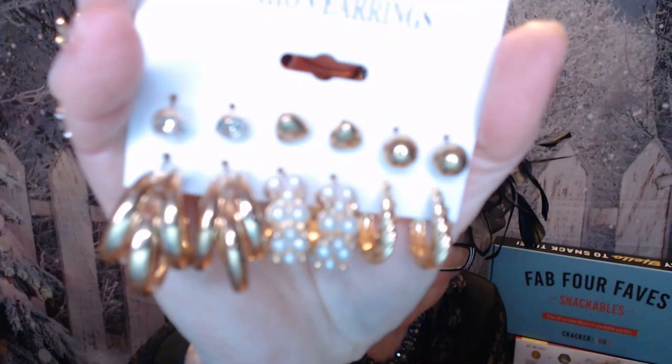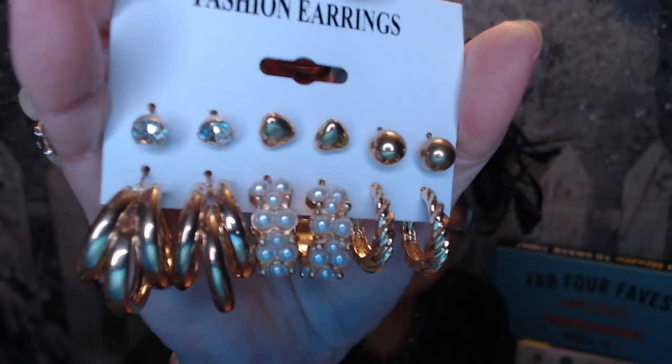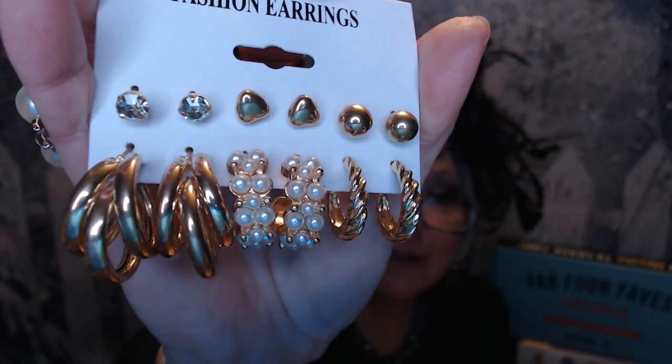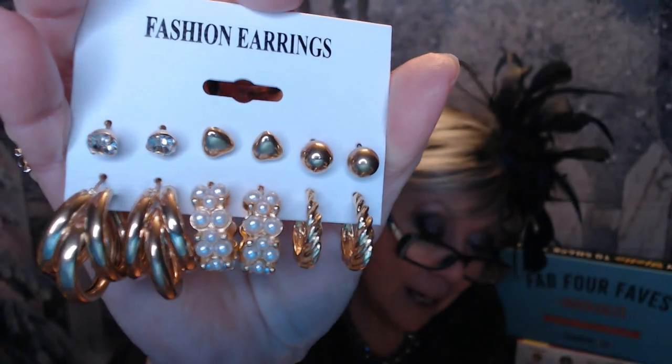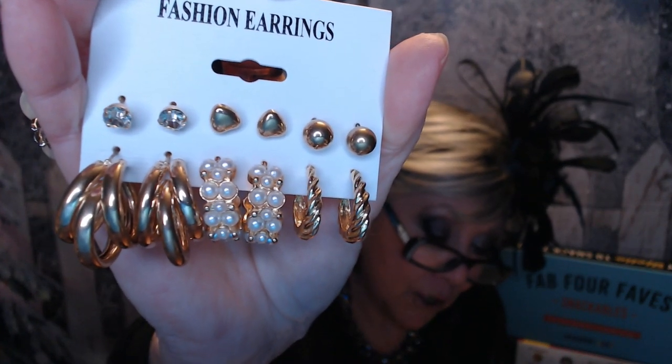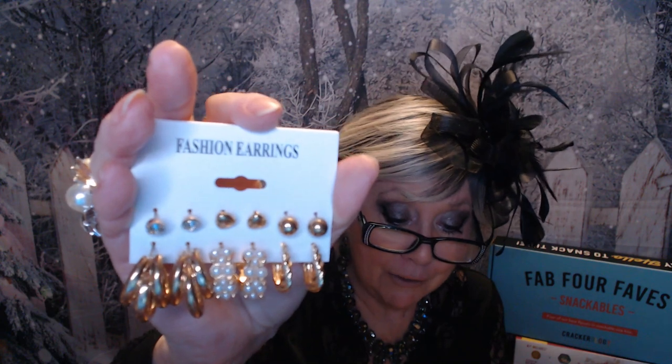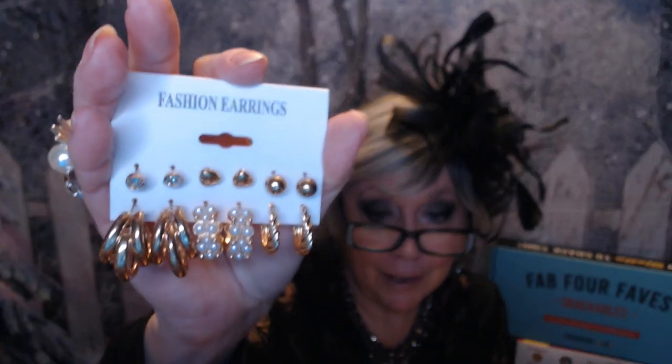So the first item I got is another earring set — there are six earrings here. We've got these studs, we've got little balls, we've got a heart, and then we've got the crystals. We've got three different hoops on the bottom, so three different styles. This was 83 cents. It's called the Elegant Sweet Round Square Plating rhinestone and pearl earrings — it's a set, 83 cents.